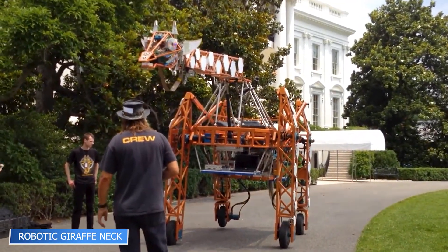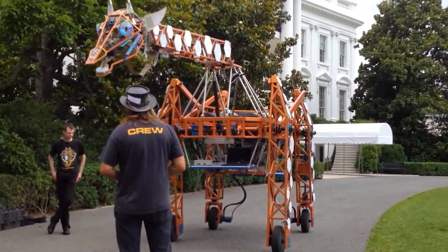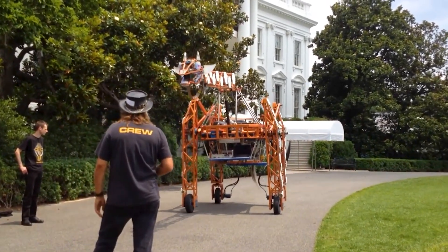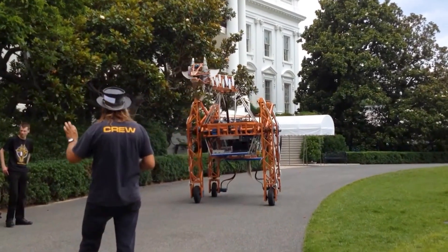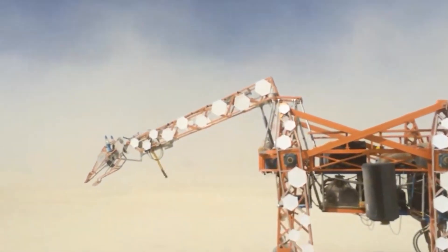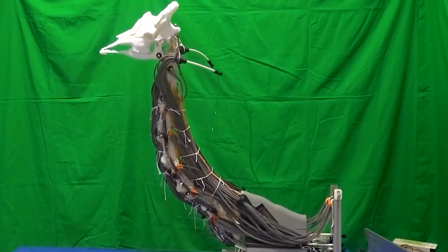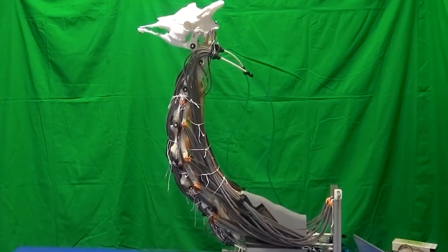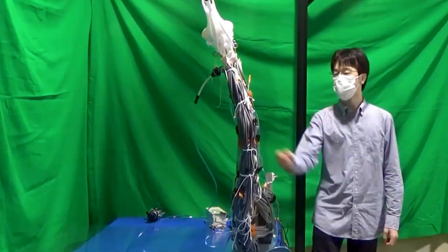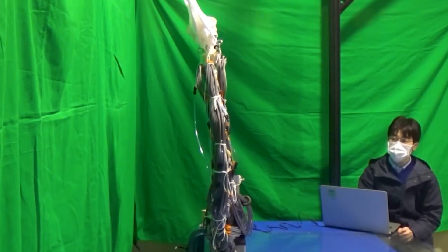At the Tokyo Institute of Technology, engineers have created a robotic giraffe neck complete with 3D-printed vertebrae, artificial muscles, and a surprisingly lifelike structure. This is a vital step in developing flexible, large-scale robotics capable of mimicking the natural movements of tall animals. With each joint designed to move independently and a skull weighing almost half a kilo, the robotic neck helps researchers understand how to distribute weight and motion across tall, complex structures — informing everything from zoo exhibits to future rescue bots.